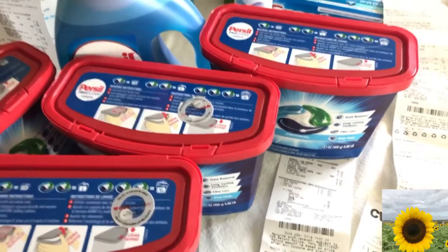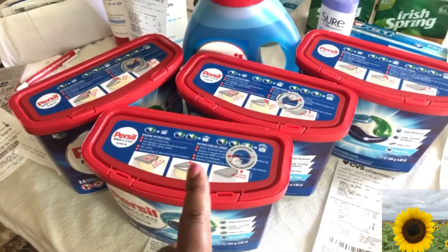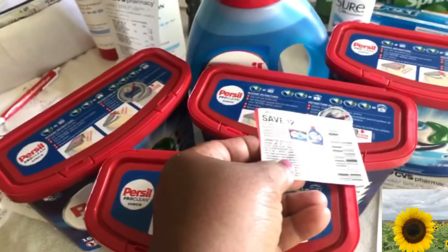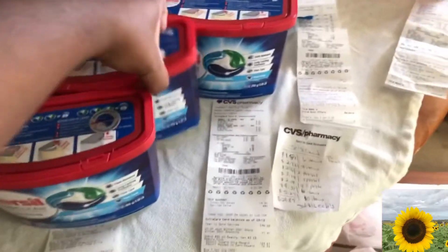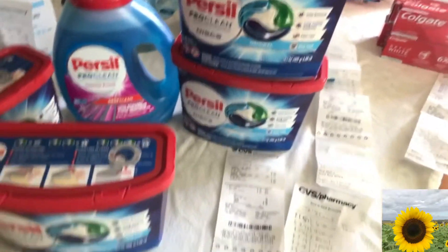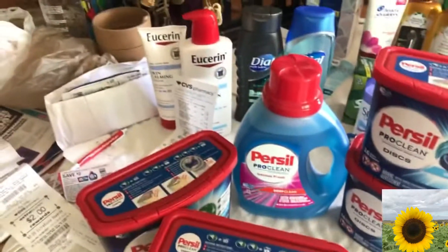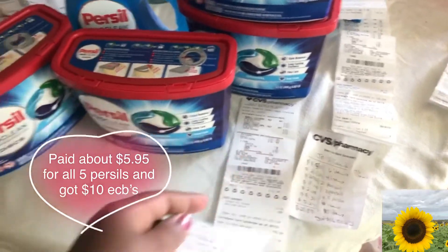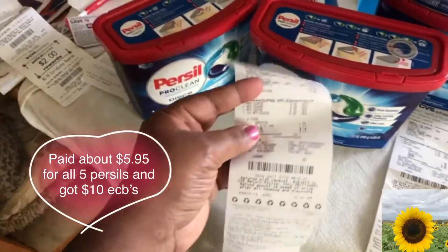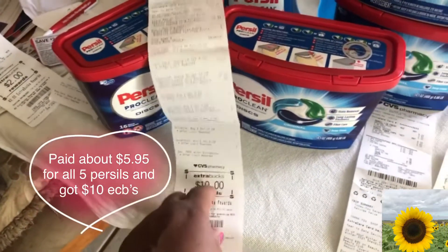The final two transactions I had to split. The deal was: when you spend $30 you get $10 back. I used Purse coupons — five and five — and split the transaction. On the first part I got back $6 in beauty ECBs for spending on shampoos, Covergirl, and lotion. On the second part I got back $10 for spending $30. I used two Purse coupons plus the $10 from the previous transaction.